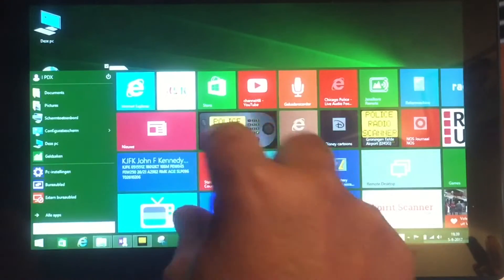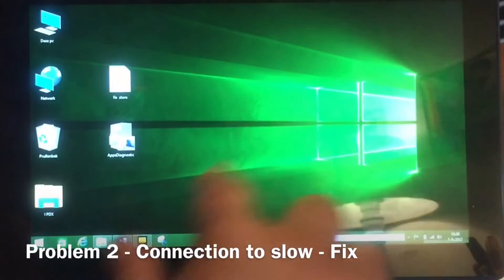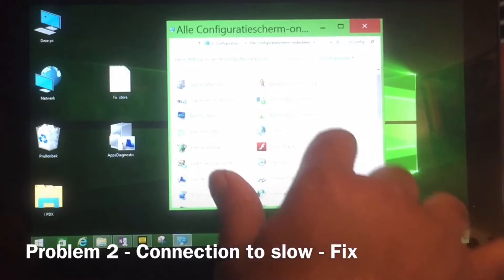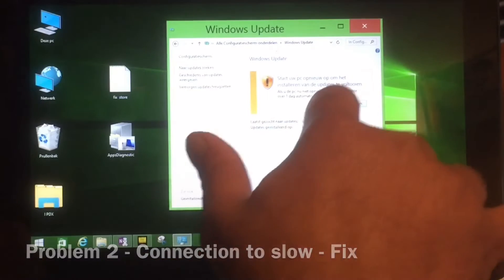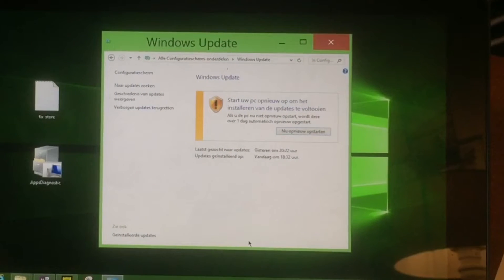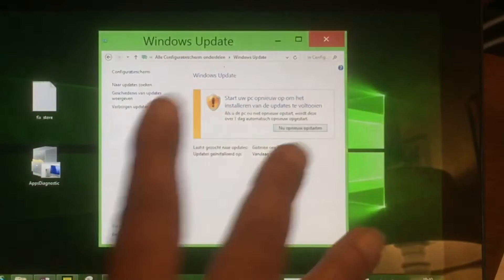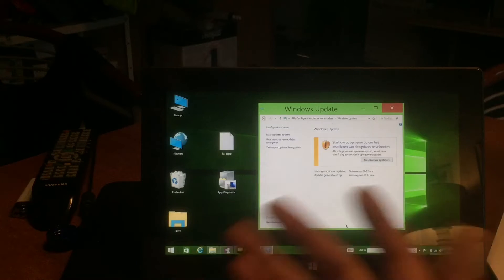But then you're going to have this other problem — it will tell you it cannot connect. Go to Windows Update. Probably you will have some Windows updates waiting there for you to be installed — a bunch. If you take a look at these updates, you'll see that most of them are Microsoft Office updates. But it seems this will be fixed after you install all these updates. Then suddenly your store will be fixed and it will work again.